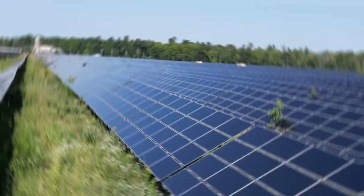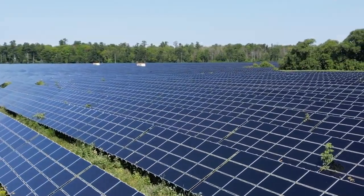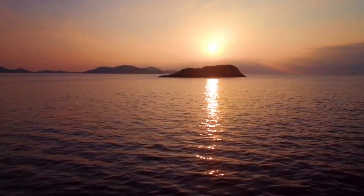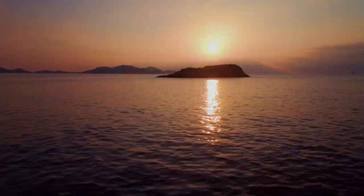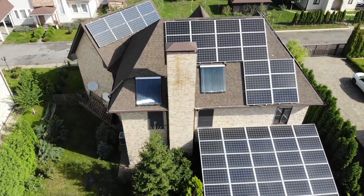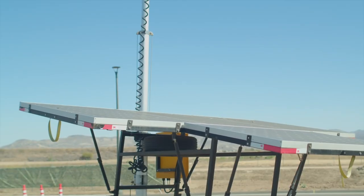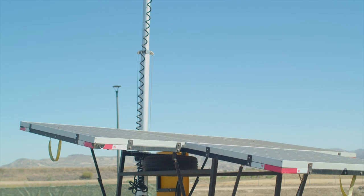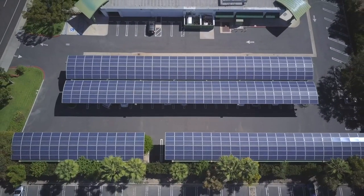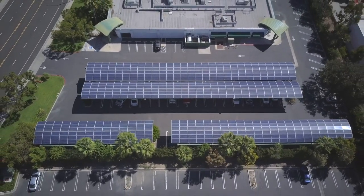In conclusion, solar energy is an incredible source of clean, renewable energy that has the power to revolutionize the way we power our homes and businesses. By harnessing the power of the sun, we can generate electricity without relying on fossil fuels or causing pollution. And with the cost of solar panels continuing to decline, there has never been a better time to consider making the switch to solar energy. So the next time you flip a switch or plug in an appliance, take a moment to appreciate the power of the sun and the role it plays in providing energy for our daily lives.